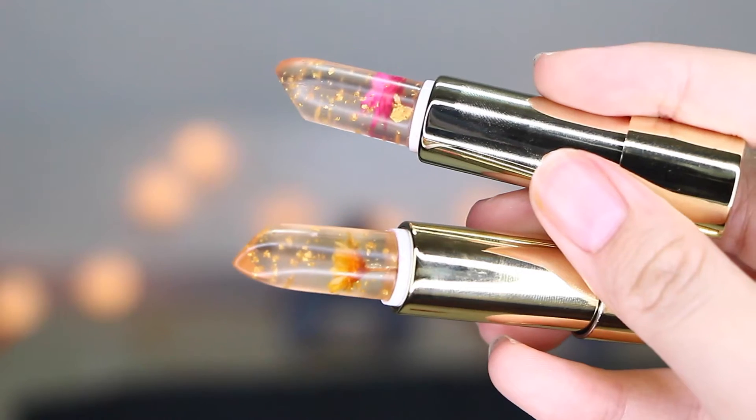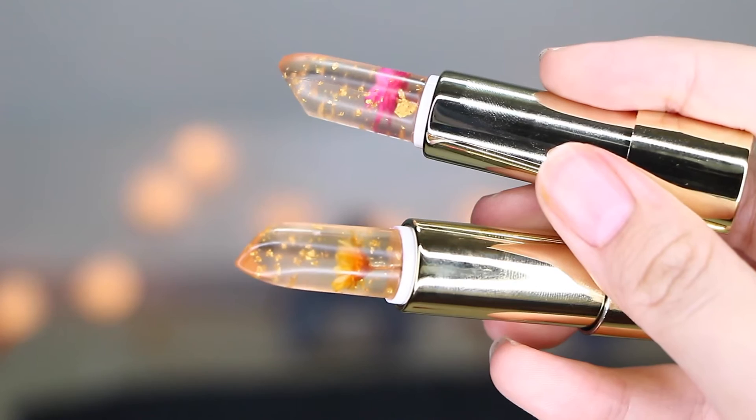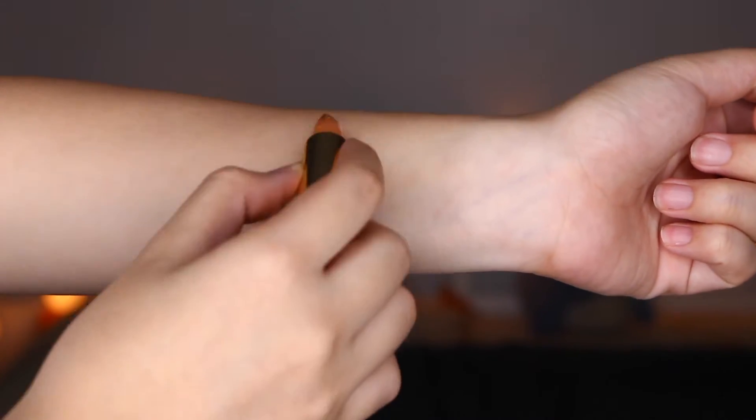I have two shades with me here today: Minute Maid and Flame Raid. Even though these two products are different shades — meaning the colour of the flower and the lipsticks are different — the shade that the lipstick produces is the same for both lipsticks.